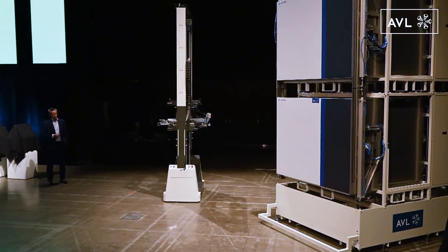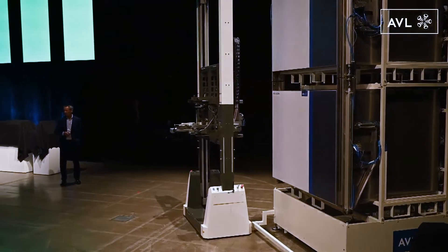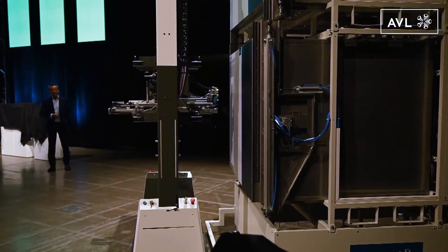The Acora system consists of two units. There's a base unit below, consisting of eight battery cell tester channels, and on top there is an extension unit for another eight channels.